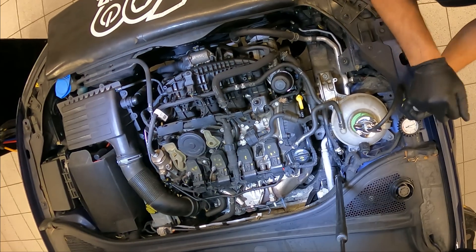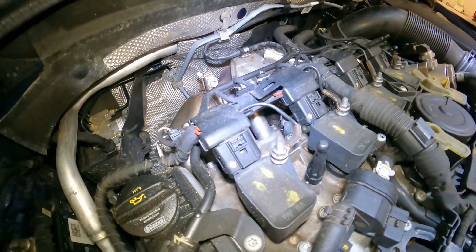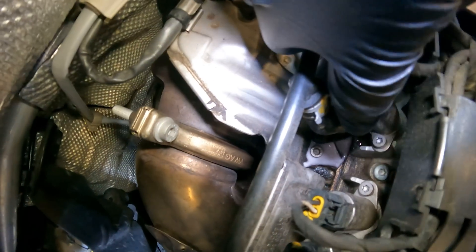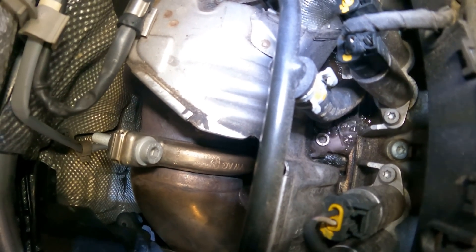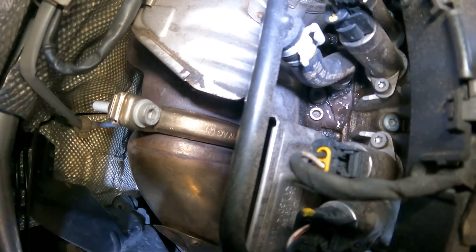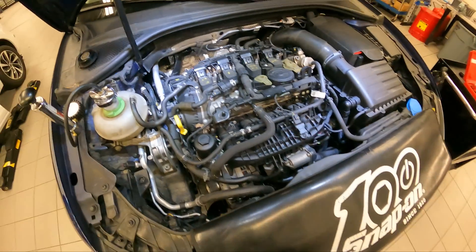We're going to pressurize this to about 15 psi. I already hear it — I don't even think we're going to get to 15. There it is. It's definitely made a wet turbo. We got a gusher right in there — it's a little plastic fitting that comes out of the head. There's the gusher; you can see the bubbles right there and probably hear it too. We're going to recommend replacing that.